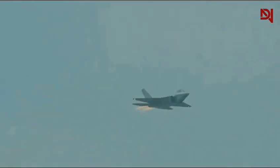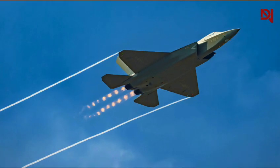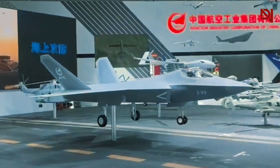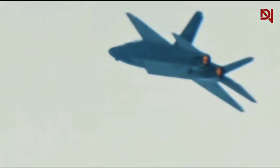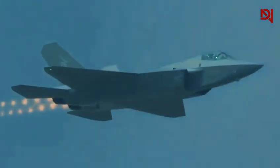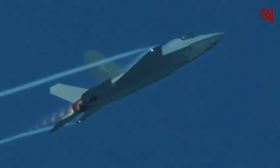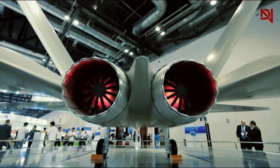China's historical struggles with engine development have shaped the J-35's capabilities in unexpected ways. One might assume that the striking visual similarities between the J-35 and F-35 would translate to near-identical performance. However, a closer examination reveals significant divergences in capabilities. The heart of these differences lies in the aircraft's propulsion systems. The J-35 is reportedly equipped with China's new WS-19 engine, which could provide as much as 10% more power compared to previous engines used in Chinese stealth fighters. This advancement is noteworthy, considering China's historical struggles in developing high-performance turbofan jet engines.